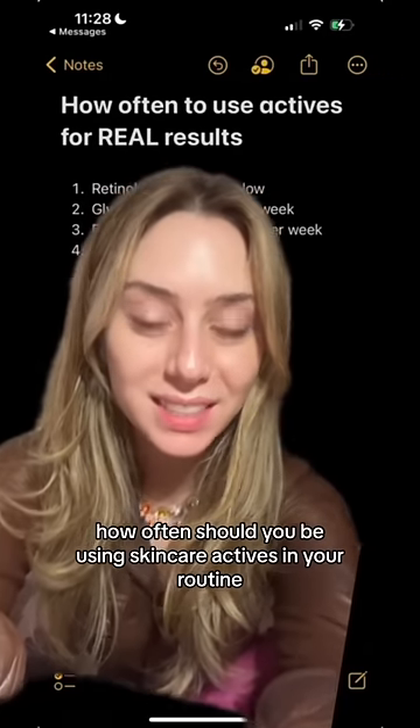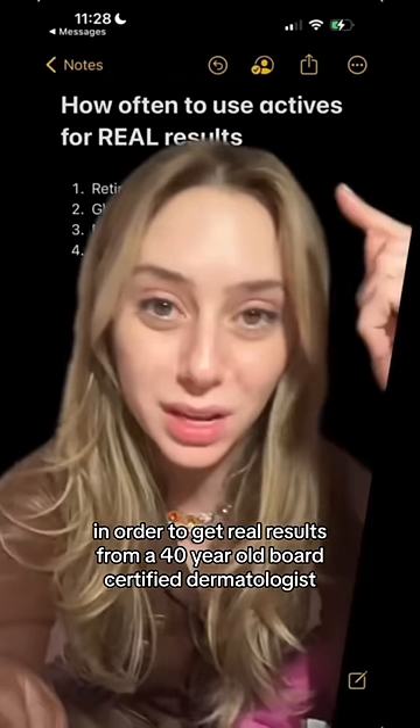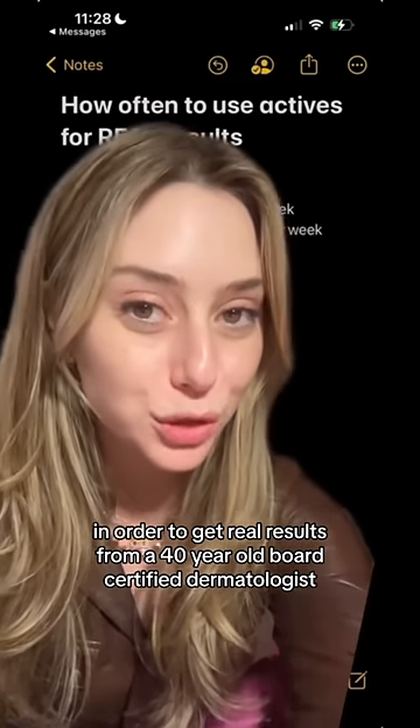How often should you be using skincare actives in your routine in order to get real results? I'm a 40-year-old board-certified dermatologist.